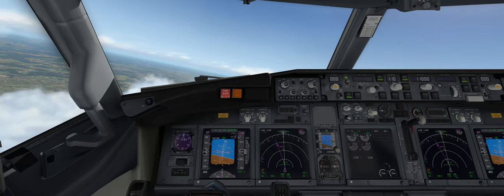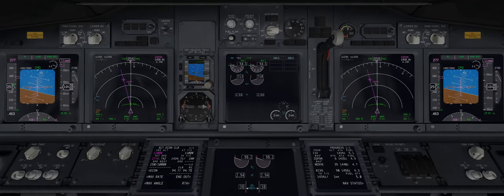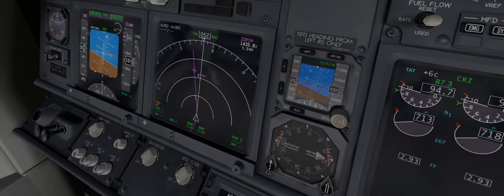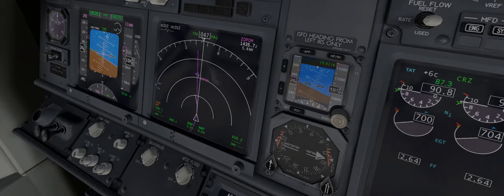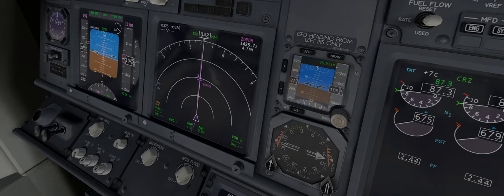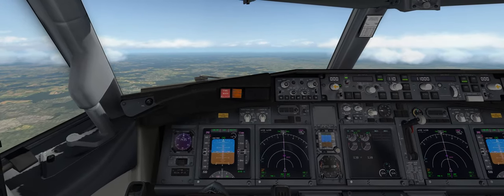We're about a thousand feet away from our top of climb. Zooming in, we can see the top of climb on the screen — that's what T/C stands for — and we're essentially approaching our final cruising altitude of 11,000 feet. This is a very short flight, not much to go. Looking at the FMC, we have 49 nautical miles remaining. Let's just let the flight crew finish their chat to passengers and then we'll start our next set of instructions.